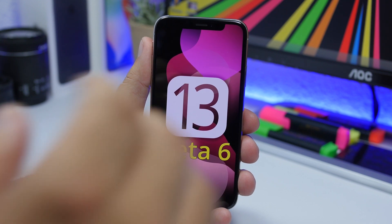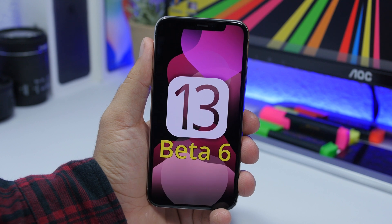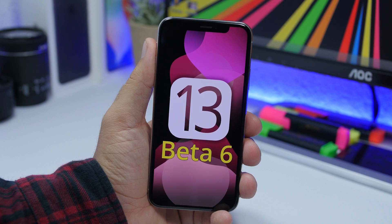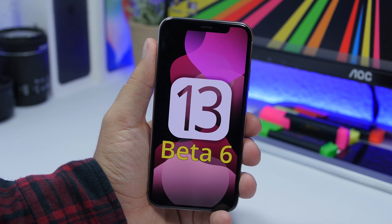Hey, what is going on everyone, this is Ariviews back with another video. Today we're talking about the release date of iOS 13 beta 6 and also what you can expect to see from beta 6 of iOS 13. Let's get right into it and see when we can expect this beta to come out and what to expect from it.